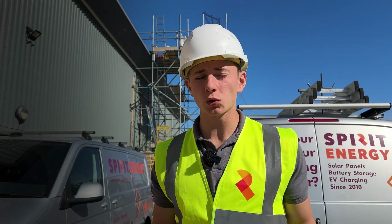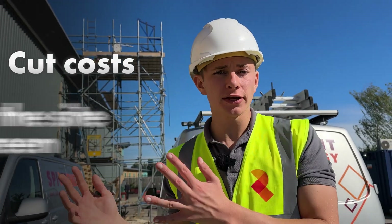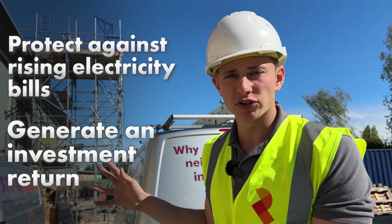Spirit Energy is installing 810 solar panels on the roof. The panels are going to cut costs, help the site go green, protect it against rising electricity bills, and generate a great investment return.